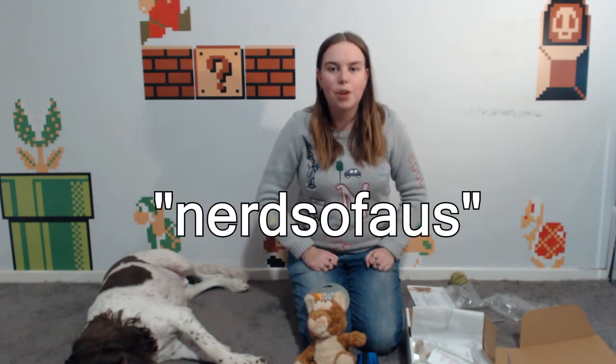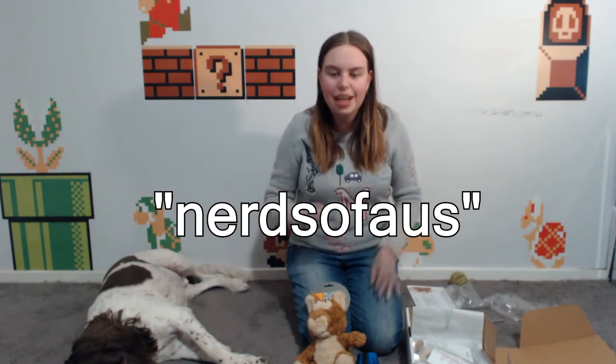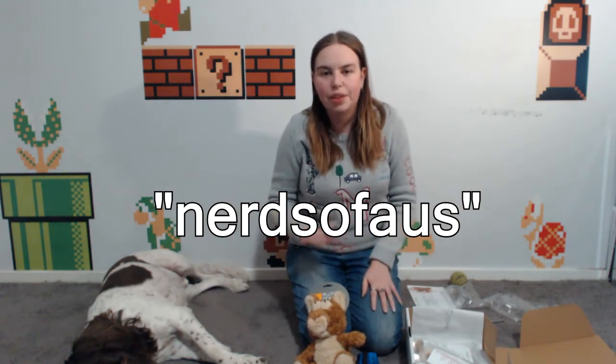If you sign up for the six-monthly plan and enter the code 'nerdsofoz' at checkout, you'll get your first box free! It only works with the six-monthly subscription, which works out to $45 a month with the first box free — compared to $55 a month on the monthly subscription. Thank you Waggly Club for doing that — you guys are awesome!